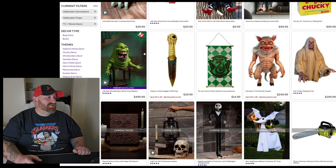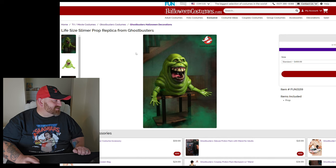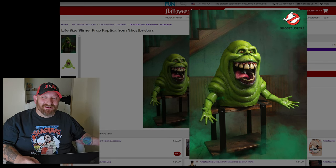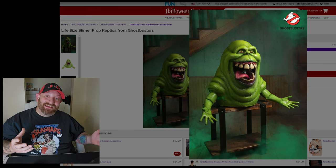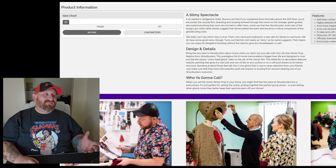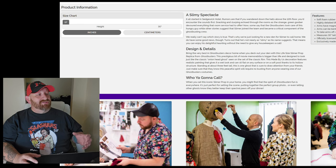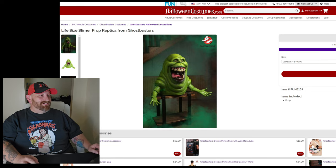They also have a life-size Ghostbusters Slimer prop for $499. Slimer is totally awesome — look at that thing. He's soft foam rubber; you can bend the arms and take them off. He measures 30 inches tall, doesn't say anything, doesn't do anything, nothing lights up. $500.